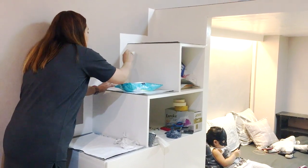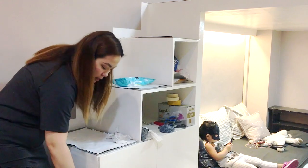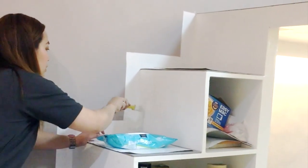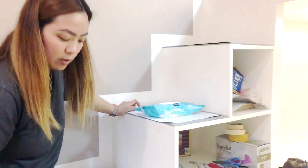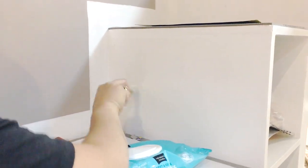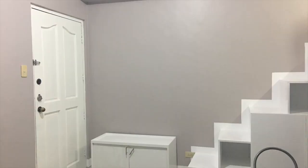We specifically chose to have stairs for our loft instead of a ladder because for me it's just much easier to climb. I know there's still a lot of stuff I needed to add in this room makeover — like wall paintings or portraits — but for now I'm just going to show you the outcome of what we've made so far, and I hope you like it.